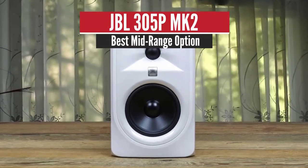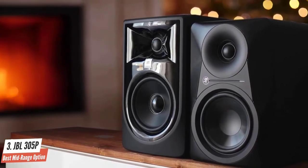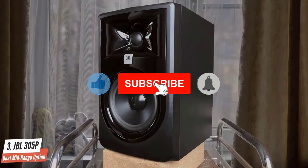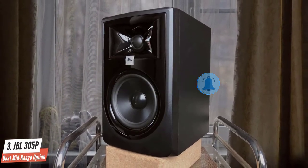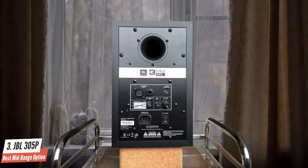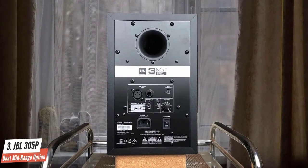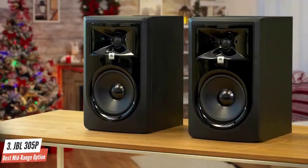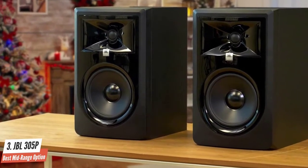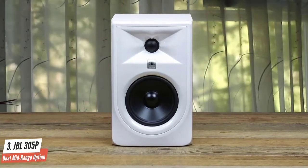JBL305P – Best Midrange Option. People might be quick to judge the JBL305P Mark II because the monitors don't look great. The glossy finish gives them a slightly cheap and outdated look, but the sound that comes out of them tells a different story. The Mark II series features a new enclosure material, an upgrade over the previous model's plastic enclosure, which reduces resonance and improves response. The JBL305P Mark II's strong point is its sound quality, considered incredible at its price point, with highs and midrange described as very lifelike — users report hearing new details they couldn't hear with their old monitors.